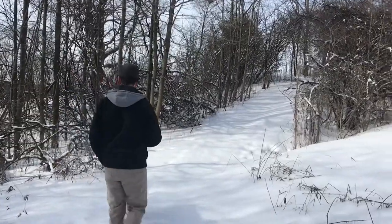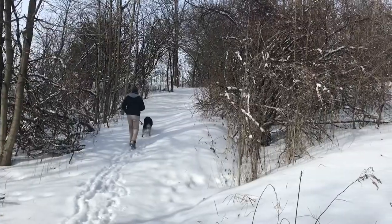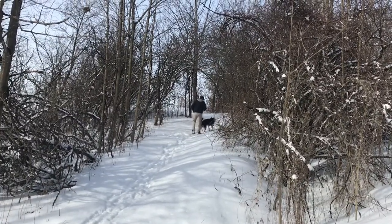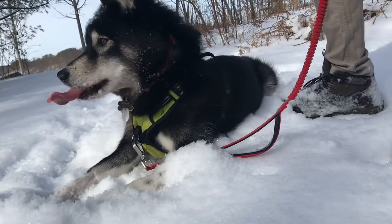Now we're going to head out for an adventure. So we got him new boots when we went to Halton Hills — that was quite the trip.